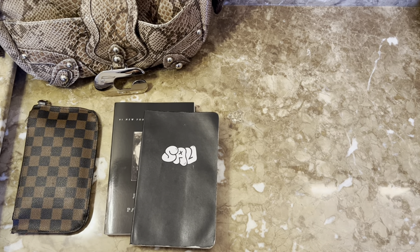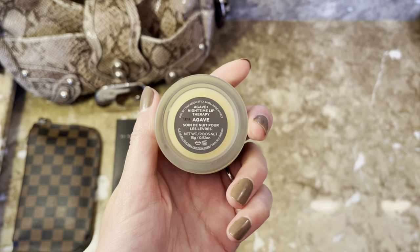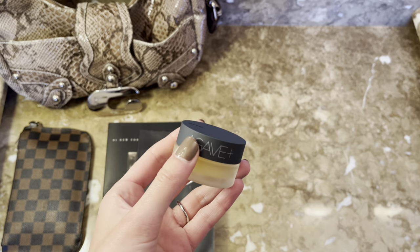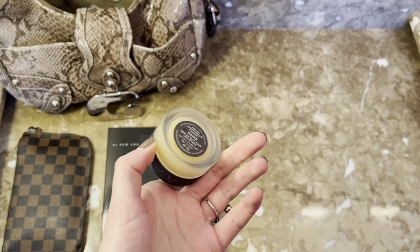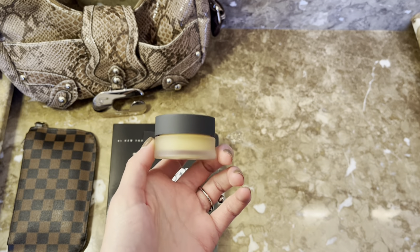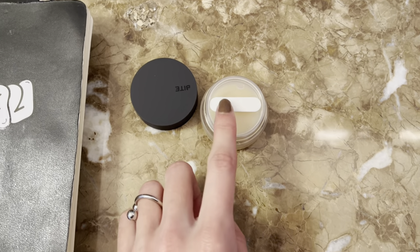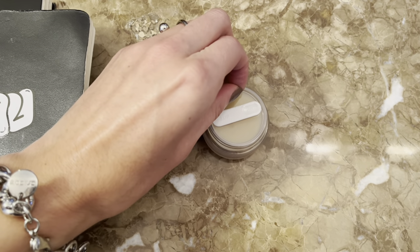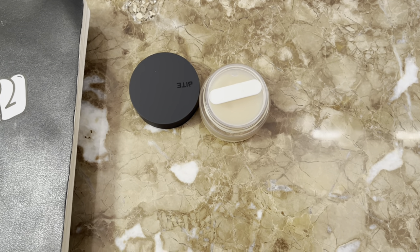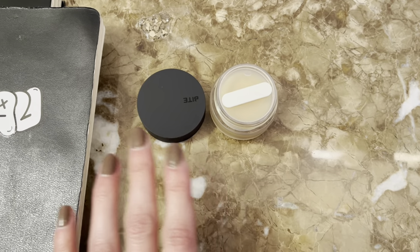Next are my lip products. First, I recently got this Bite Beauty Agave Plus Nighttime Lip Therapy. Apparently Bite is going out of business — I got this from Marshall's so I doubt I'll be able to get another one. It has agave and pomegranate extract and it feels so nice. It reminds me of the Laneige nighttime lip mask, but the packaging is way better. It has an applicator on top of a recessed lid, and then underneath is where the product is. It's so thick and nice, stays on all day, and you don't have to dip your fingers in anything.